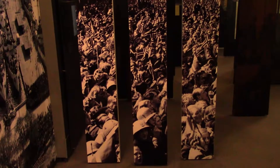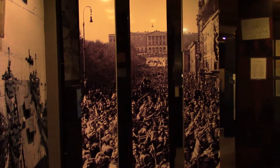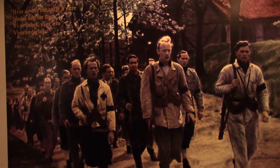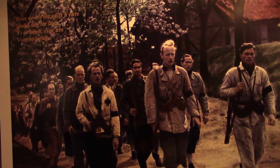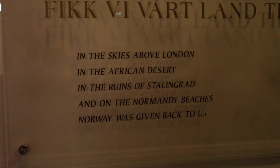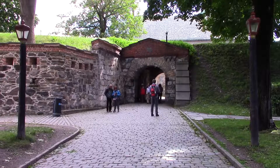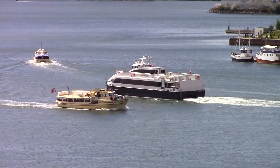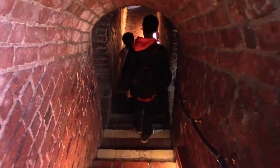These are the liberation celebrations, looking up towards the royal palace. This is one of the final photographs of Akershus Fortress — which is where I am today — being taken back by Norwegian civilians at the end of World War Two. I'm now inside Akershus Castle.